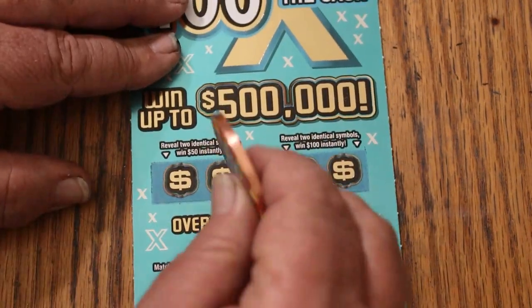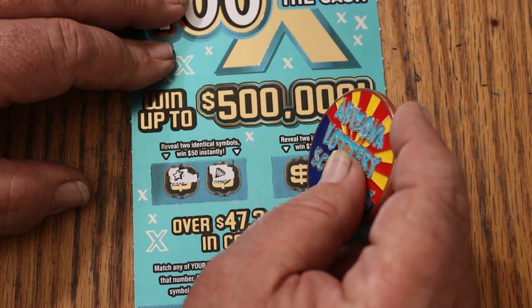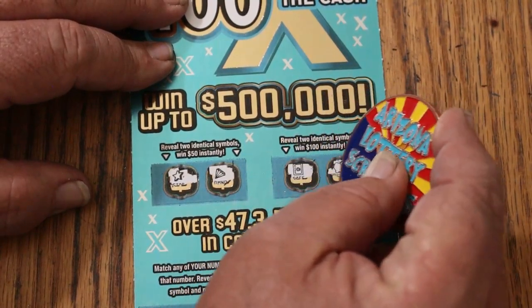Anything on bonuses? For 50 — a star and a diamond. And for 100 — a safe and a piggy bank.